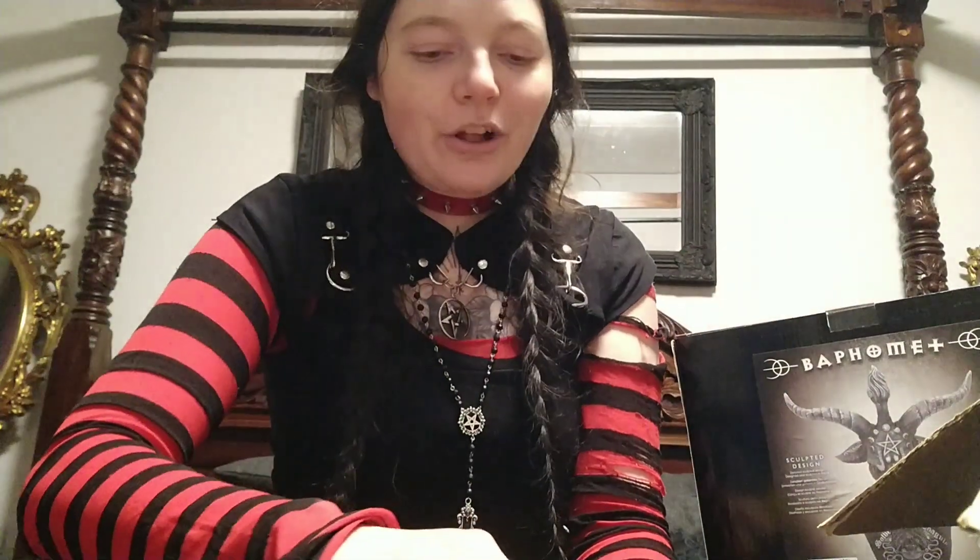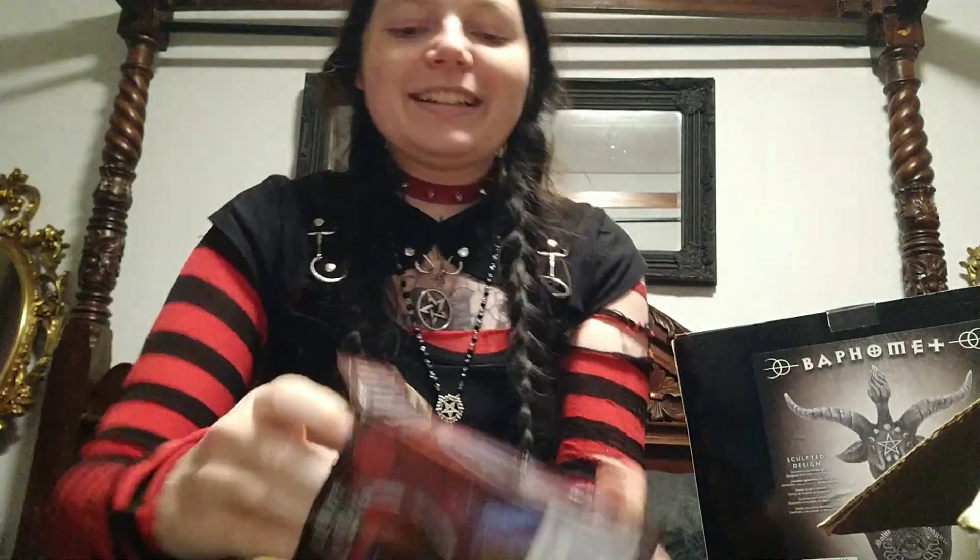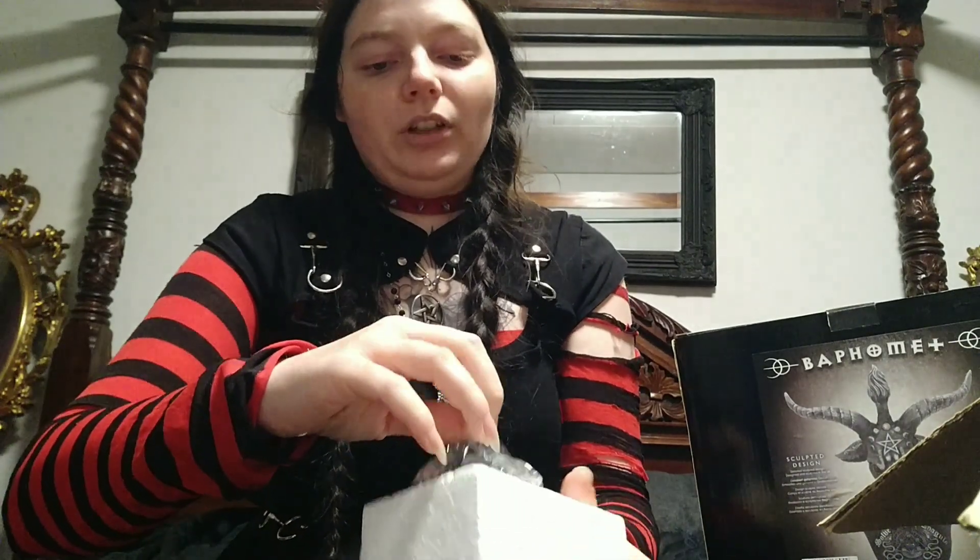I think maybe this one is my favorite of the ones I have. This is my favorite just because I really like the demon horns — not devil horns, demon horns.